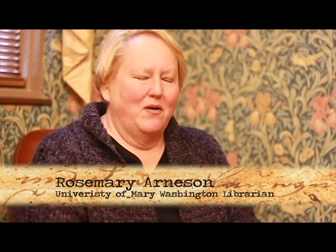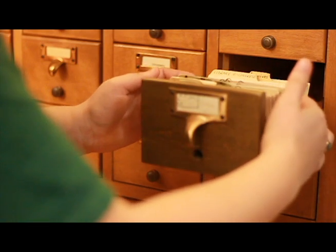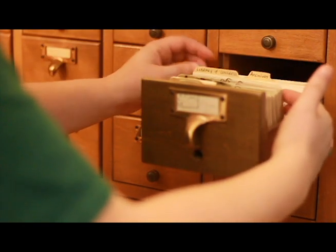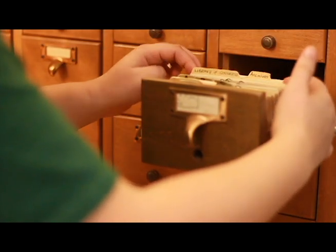For the average user, card catalogs can be a little bit intimidating. I did my undergraduate work at the University of Georgia, which has a massive library and had a massive card catalog. I wasn't aware that there was a separate subject card catalog from the author title card catalog. It took me a couple of semesters to really figure out how to finesse that and find the things that I was looking for.